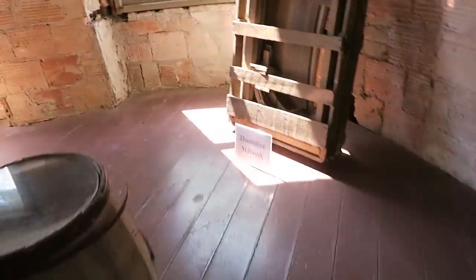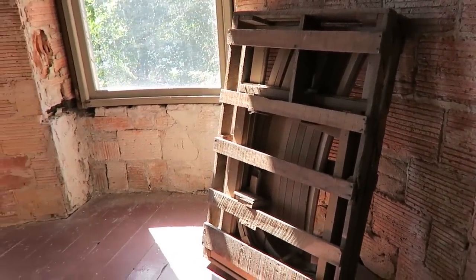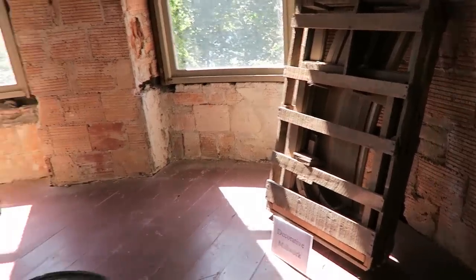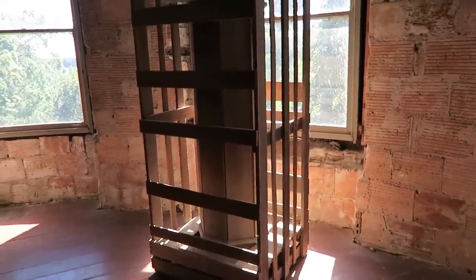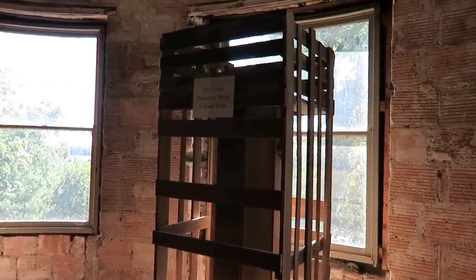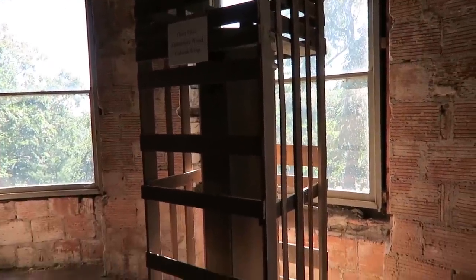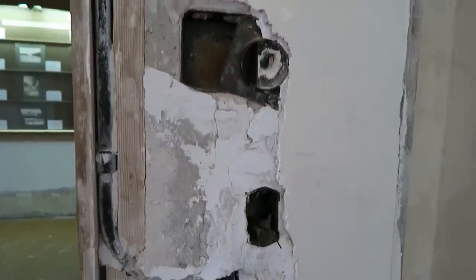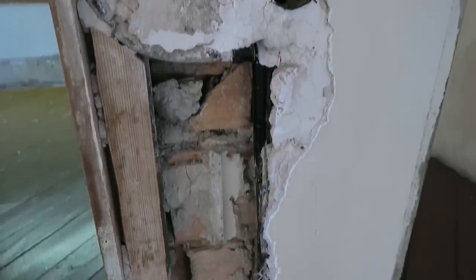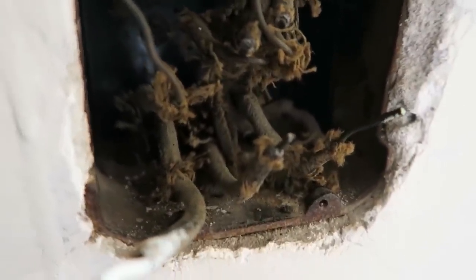These are 114-year-old building materials that are still in the original crates. That's incredible — it's some sort of a wooden column. It's hard to see with the lighting, but it's been sitting in there for 114 years. And look at this atrocious wiring.